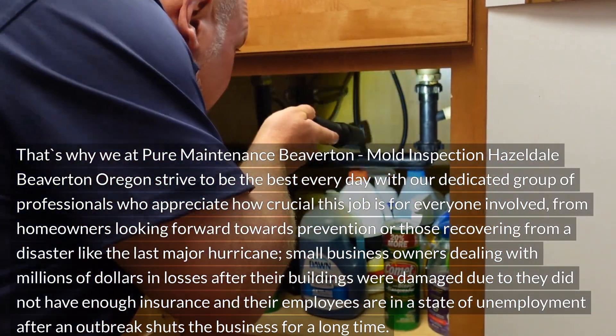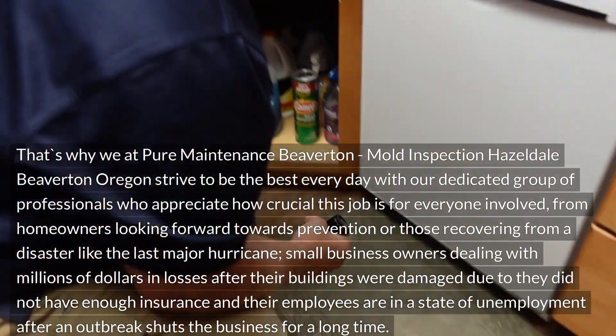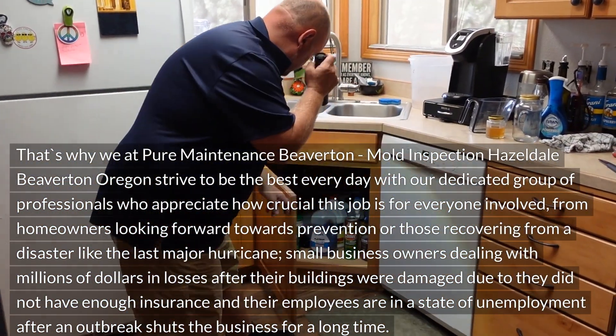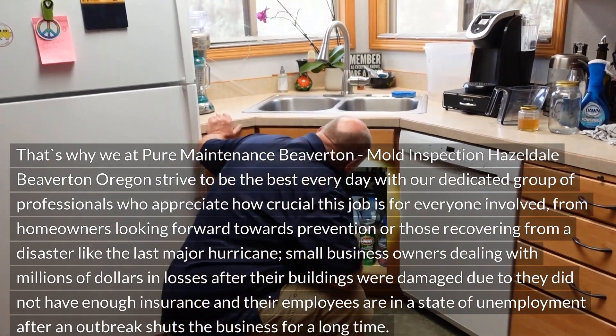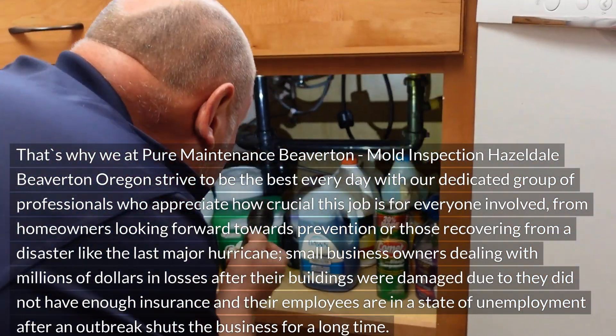From homeowners looking forward towards prevention, or those recovering from a disaster like the last major hurricane, to small business owners dealing with losses after their buildings were damaged and did not have enough insurance, and their employees are in a state of unemployment after an outbreak shuts the business for a long time.